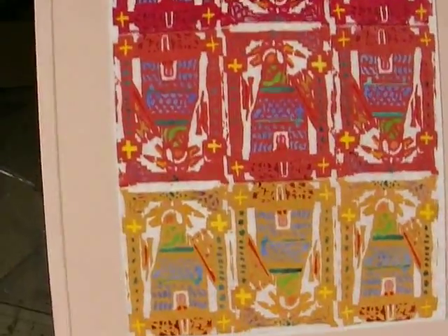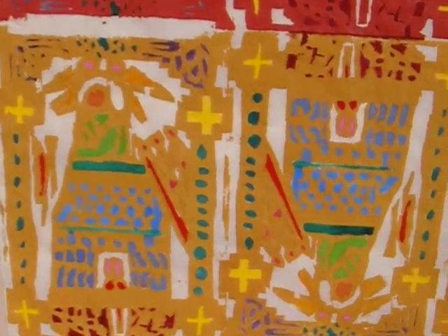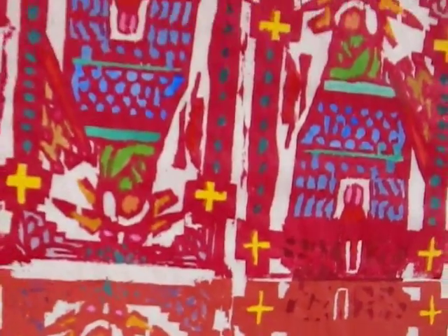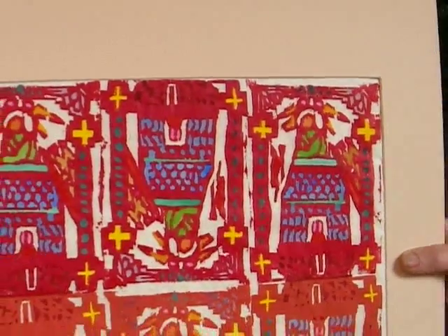That's one example. Here's another example of the same woodblock but printed in a different way. There's a color.